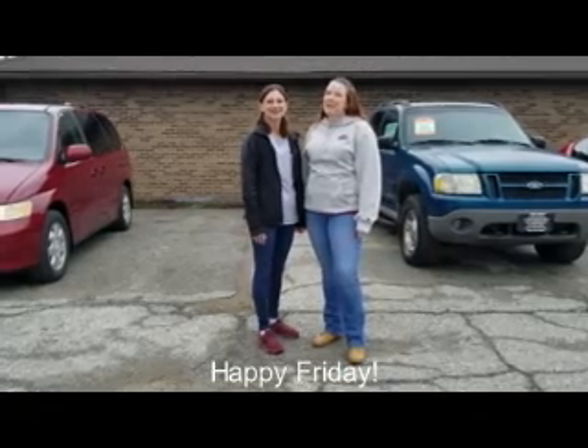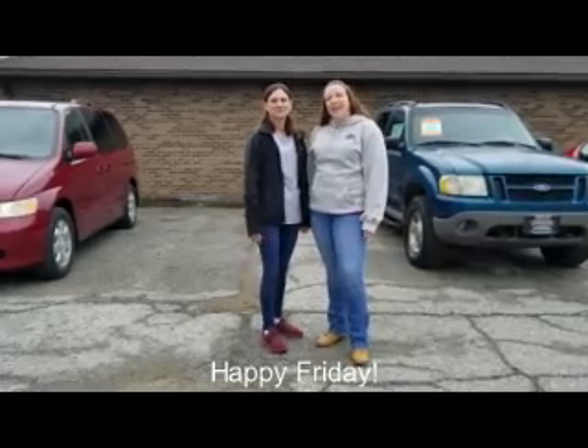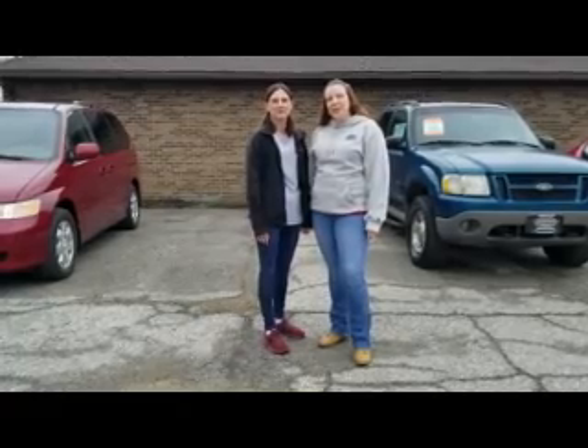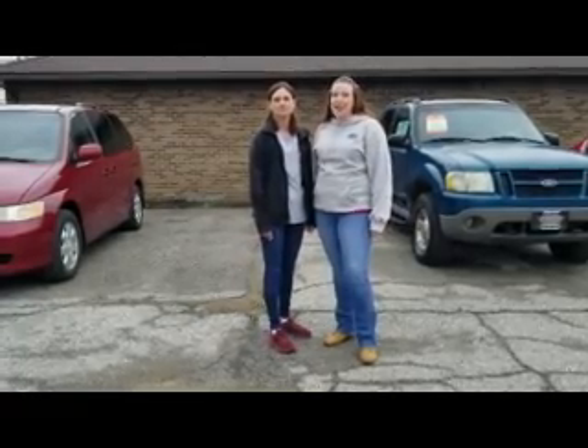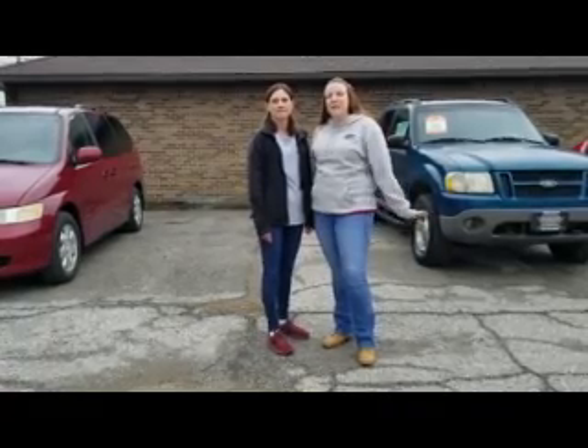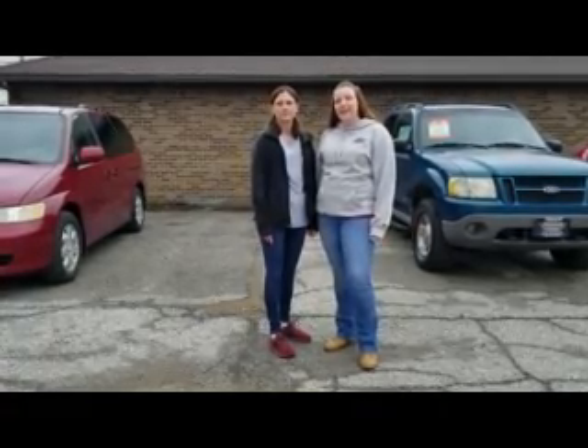I'm Kim. I'm Ashley. And we're the Women of Warner Motors. Here at Warner Motors, we've decided we are going to start featuring our vehicles for you on video instead of just pictures. Today, we've decided to do a feature of all the vehicles that we have available on the lot before we start doing individual ones.